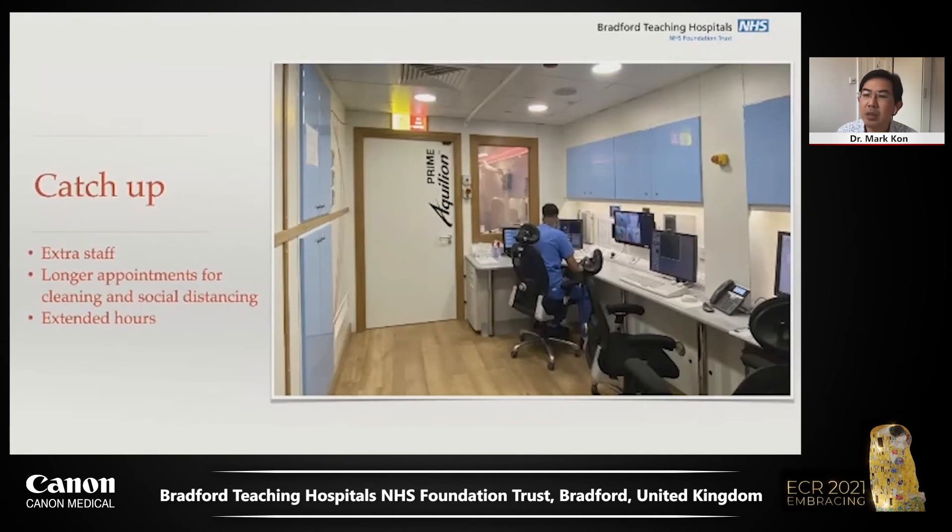We repurposed the relocatable to scanning outpatients, keeping worried outpatients separate from the inpatients. We hired extra staff to scan into the evening and weekends, and with this added capacity, by October 2020 we had caught up with our big backlog — well in advance of many of our neighbouring trusts. I call this our catch-up phase.